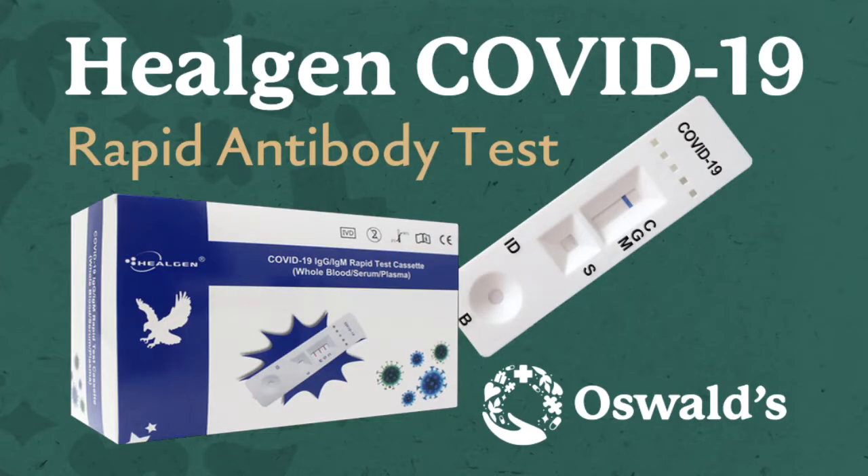Hi, my name is Haley and I'm an NHA certified phlebotomist here at Oswald's Pharmacy. Today marks two weeks since my second and final dose of the Pfizer vaccine. We're going to use Heilgen's COVID-19 IgG/IgM rapid antibody test to see what the results are.